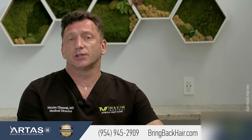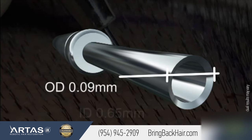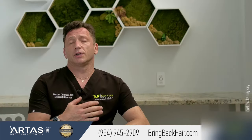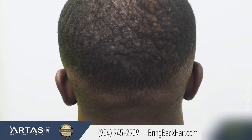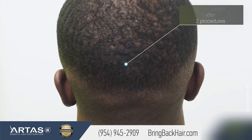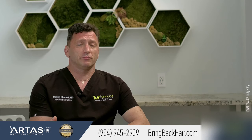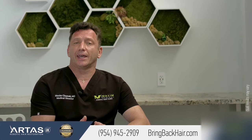By using small punches, such as 0.8 millimeter typically, the impact on the skin is very minimal, leaving less scarring and allowing patients to have more flexibility with their haircut. Additionally, FUE procedures offer the advantage of faster recovery time, typically lesser pain, and overall patient satisfaction.